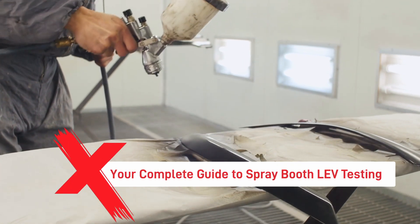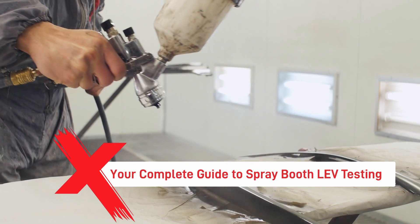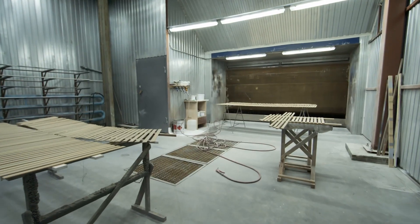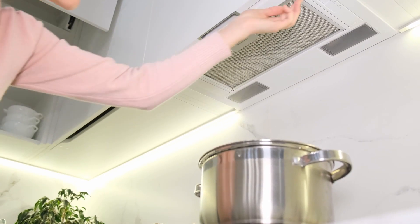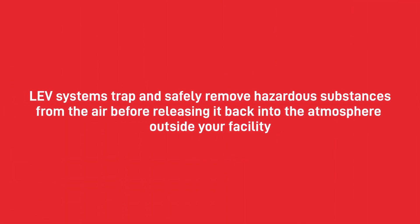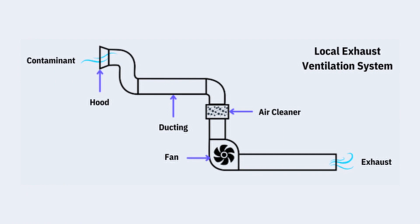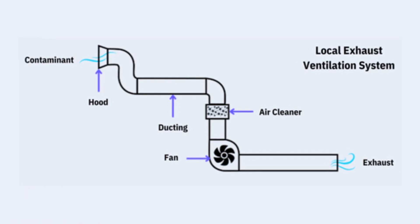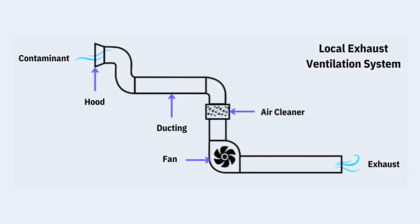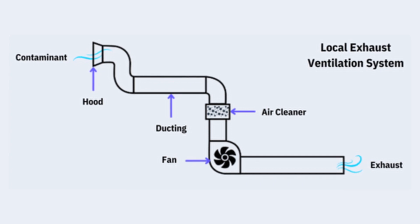Hello and welcome to Ultrimax. If your employees frequently work with airborne hazards or contaminants, then you probably have a local exhaust ventilation, or LEV, system somewhere in your facility. LEV systems are very common and you might find one in a paint shop, chemicals laboratory, or joinery shop. Even a standard kitchen cooker hood is a form of an LEV system. LEV systems trap and safely remove hazardous substances from the air before releasing it back to the atmosphere outside your facility, ensuring employees and anyone else in the area will not be harmed by them.